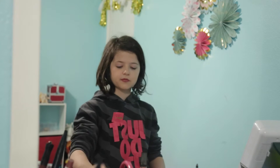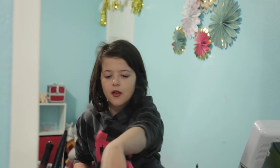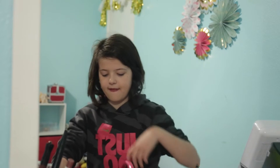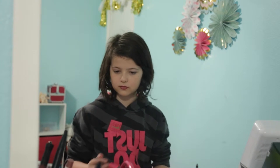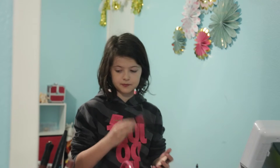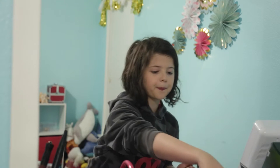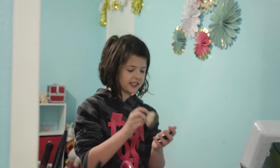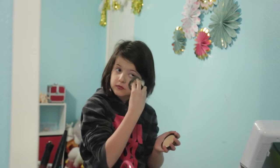Now I'm taking my powder — this is just a Dollar Tree one because it honestly doesn't matter where you get your powder. I'm taking it with the same brush I applied my foundation with and placing it just under my eyes to set my under-eye area.